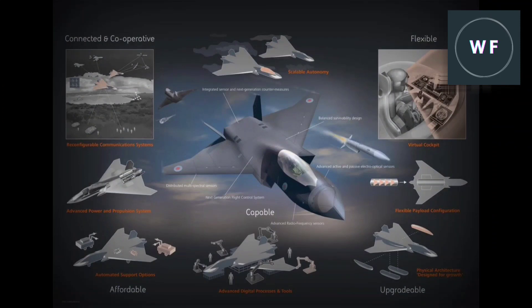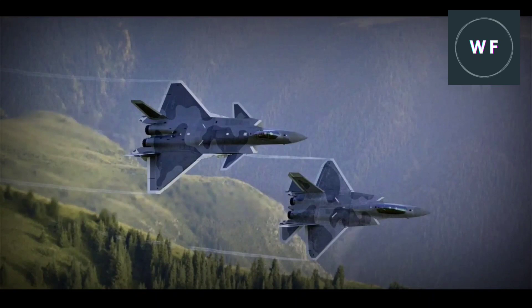Britain is also working on its sixth generation fighter project — the BAE Systems Tempest — which is expected to enter service with the Royal Air Force by 2035. BAE Systems, Rolls-Royce, MBDA, and Leonardo are all involved in the development of the aircraft.